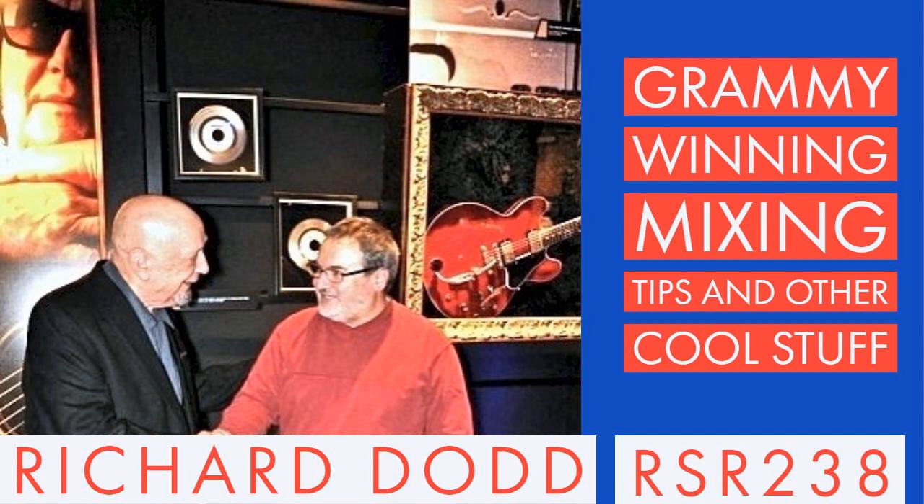I've been on record so many times saying I hate digital — digital is so much worse than analog. But the only thing that digital is good at is everything analog can't do. And for that, I love it.